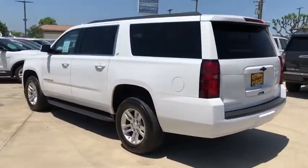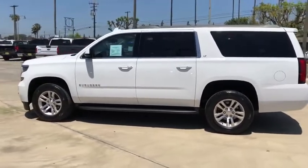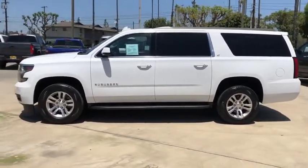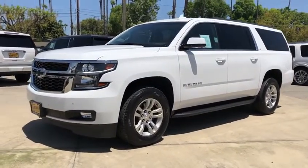Traction control, heated seats, keyless entry, anti-lock braking system, OnStar, premium wheels, running boards, navigation system, stability control, third-row seat, moonroof.